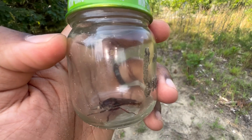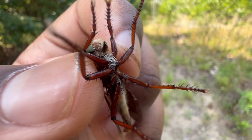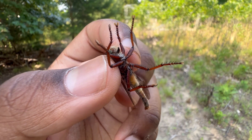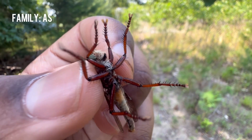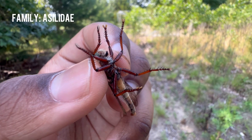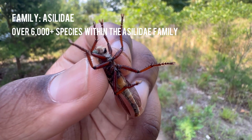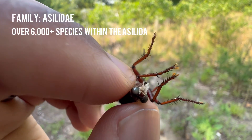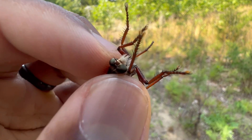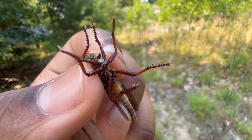Before I get envenomated by this robber fly, I want to give some brief general information. Robber flies belong to the family known as Asilidae, and there are approximately over 6,000 different species of flies within this family. A lot of people unknowingly mistake robber flies for mosquitoes, but they are not mosquitoes.